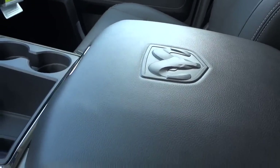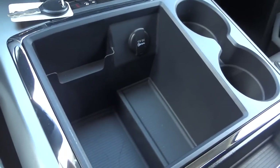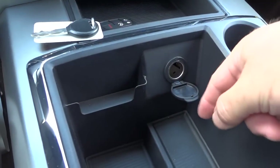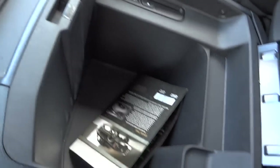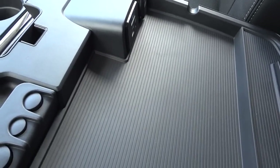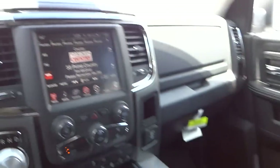Here's your center console — it's got that embossed Ram logo in it which looks really cool. You've got pockets, a little place to put your business cards, a 12-volt power supply, and storage for pens. More storage here — a pocket where you can put a file folder or papers. Inside there's storage everywhere; you can put a tablet or cell phone in here and charge it with the available ports.